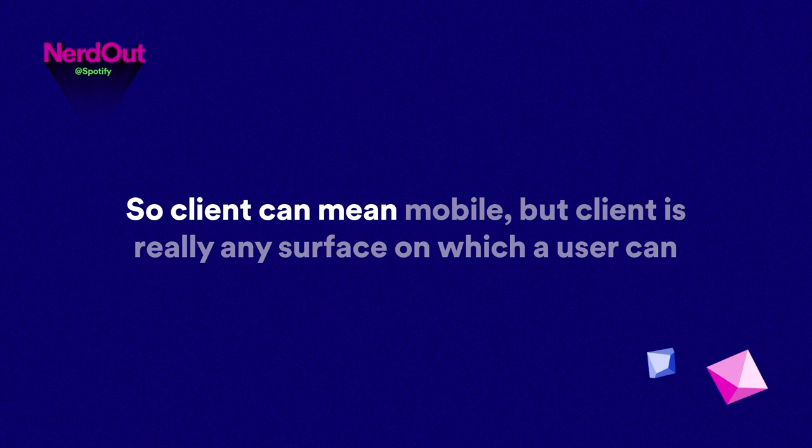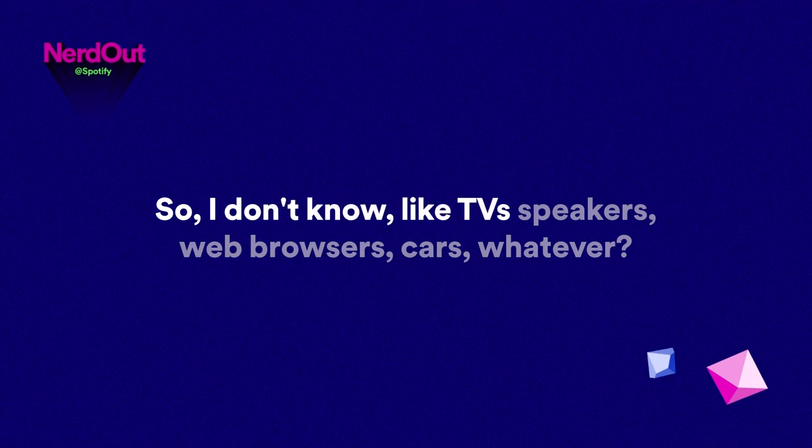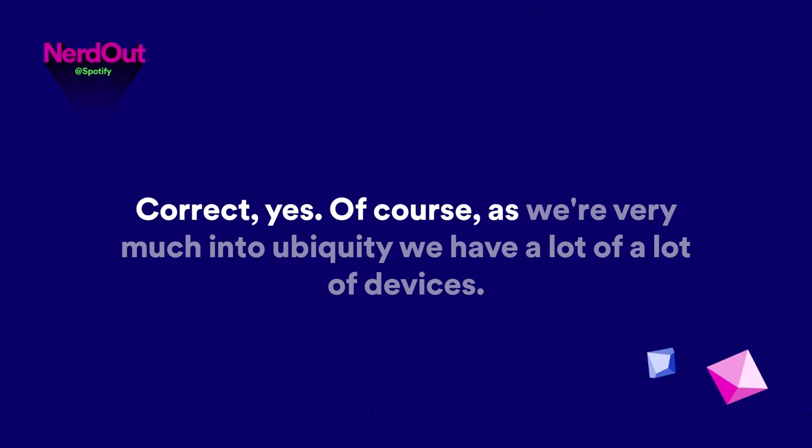So client can mean mobile, but client is really any surface on which a user can interact with Spotify — TV, speakers, web browsers, cars, whatever. Correct. As we're very much into ubiquity, we have a lot of devices. We don't really have a clear definition yet of what we support exactly, but we're trying to expand into supporting more and more clients.